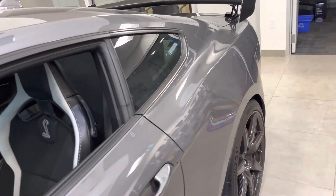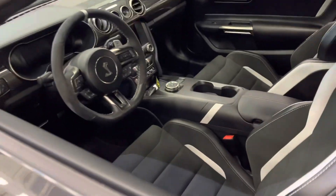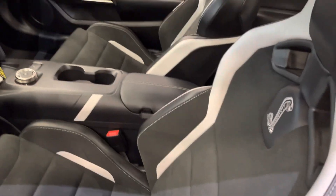The track pack sits a little lower; it's got adjustable top mounts on the front suspension, a K-bar strut brace inside, and figure-hugging Recaro seats.